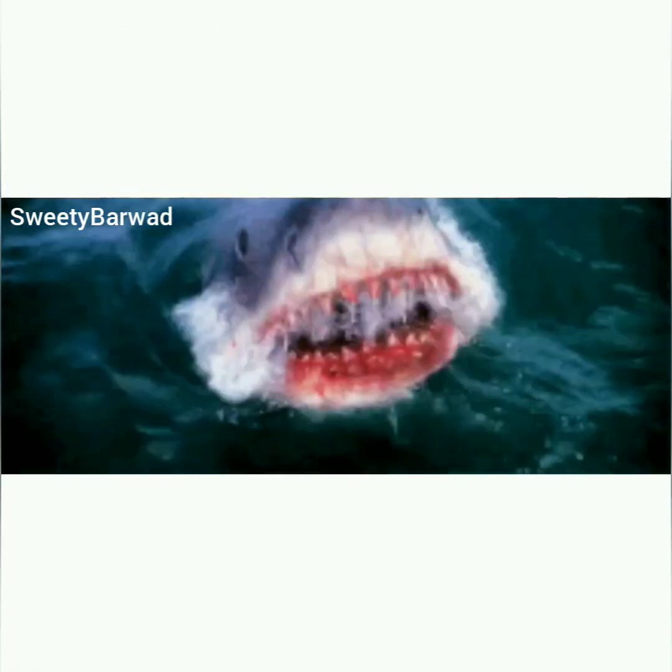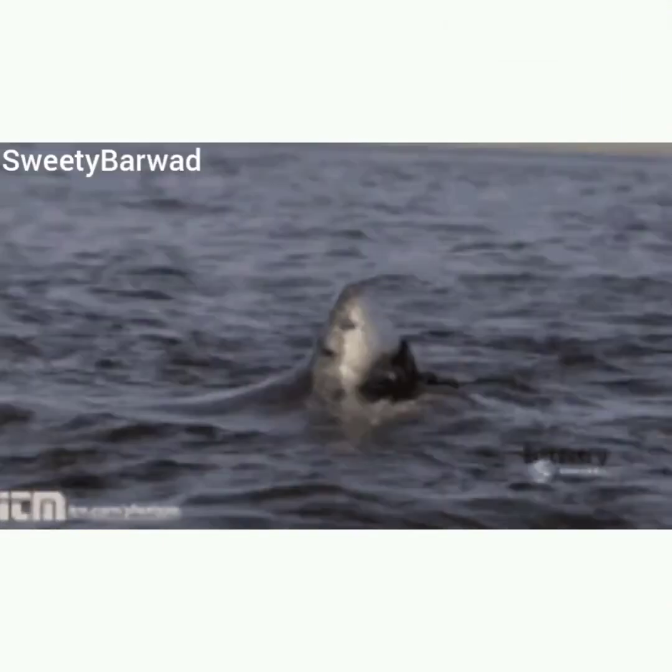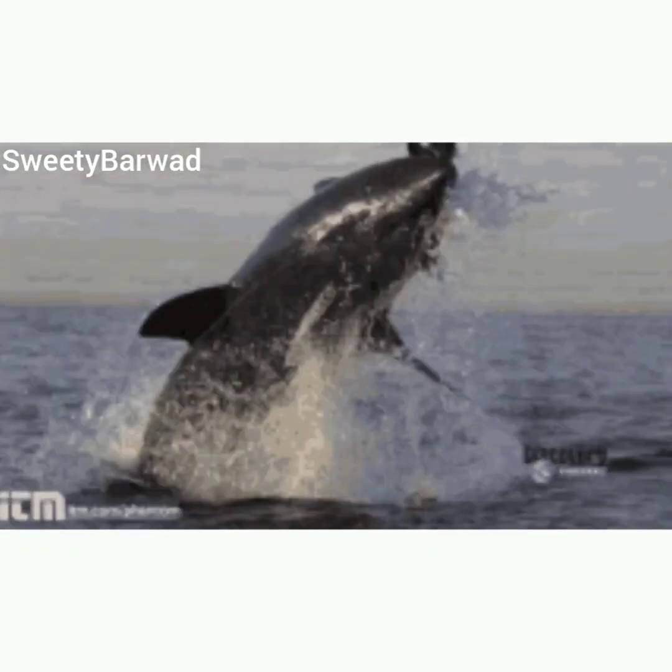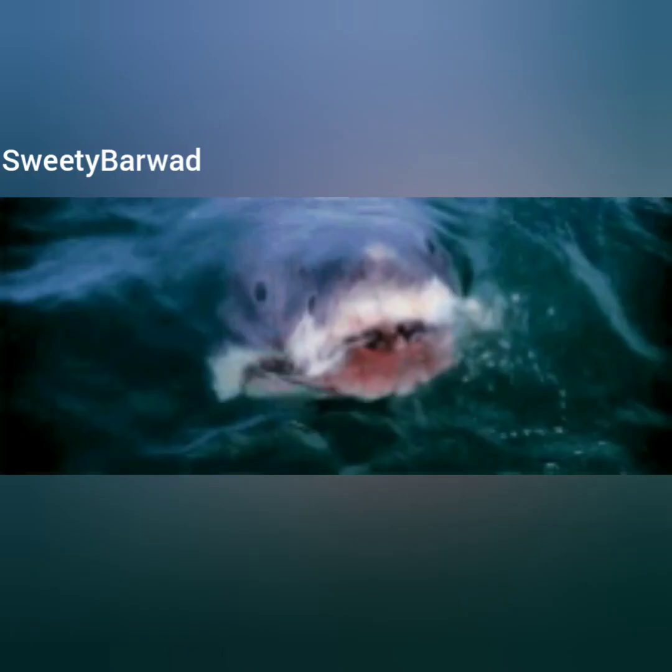Sharks also have an excellent sense of smell. They can smell even a tiny drop of blood and sense where it is coming from. Similarly, organisms with poor eyesight such as rats, cockroaches, and bees depend on their sense of smell to find food.